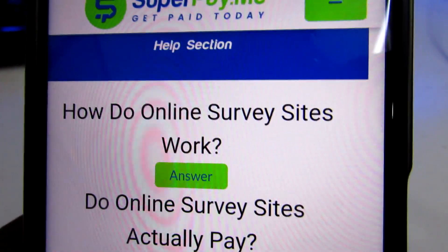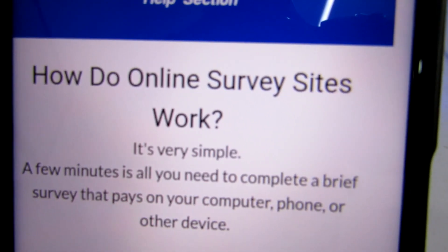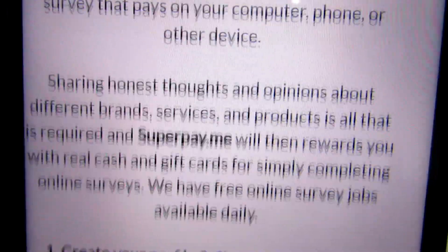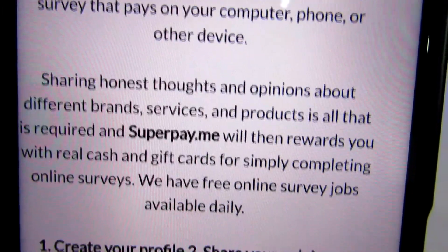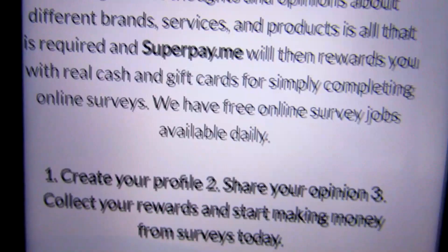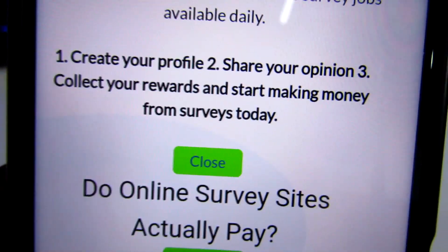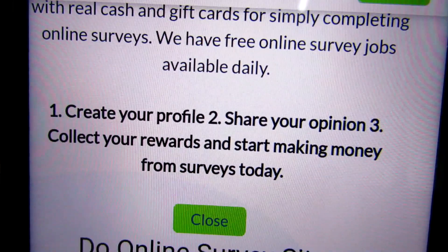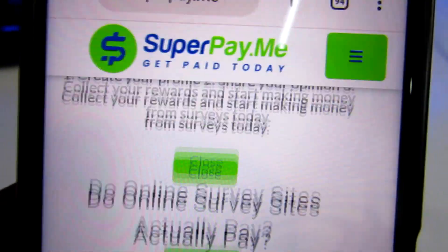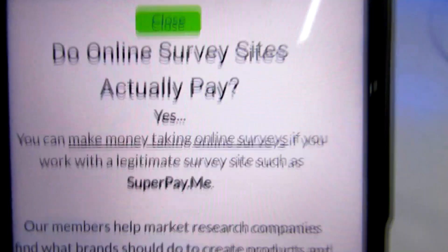How do online survey sites work? It's very simple — a few minutes is all you need to complete a brief survey on your computer, phone, or other devices. Sharing honest thoughts and opinions about different brands, services, and products is all that is required, and SuperPayMe will then reward you with real cash and gift cards for completing online surveys. There are free survey jobs available daily, and all you need to do is follow three steps: create a profile, share your opinion, collect your rewards, and start making money from surveys today.